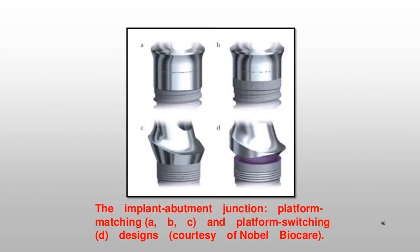Diagram showing the implant-abutment junction with platform matching (A, B, C) and platform switching (D) designs, courtesy of Nobel Biocare.